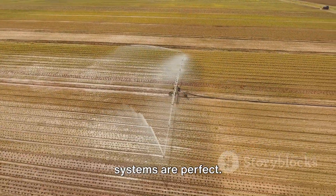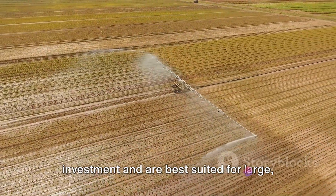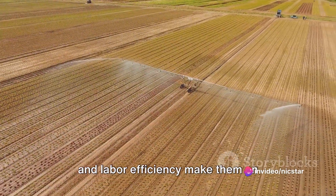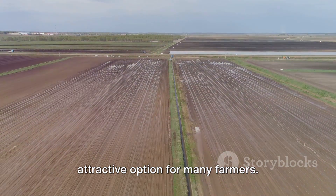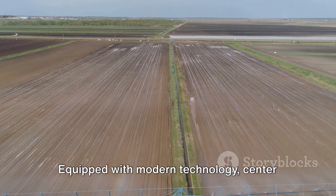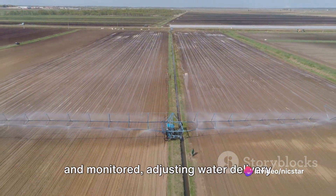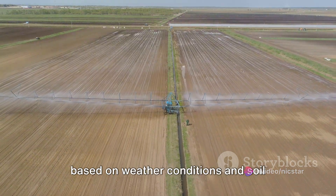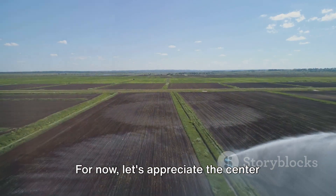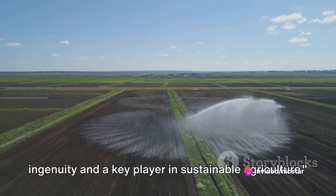Center pivot systems are not without their drawbacks — they require a significant initial investment and are best suited for large, circular, or square fields. However, their benefits in terms of water and labor efficiency make them an attractive option for many farmers. The real magic lies in their automation. Equipped with modern technology, center pivot systems can be remotely controlled and monitored, adjusting water delivery based on weather conditions and soil moisture levels. They are a testament to human ingenuity and a key player in sustainable agriculture.